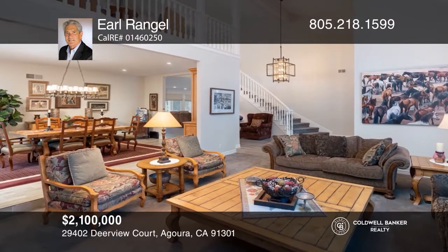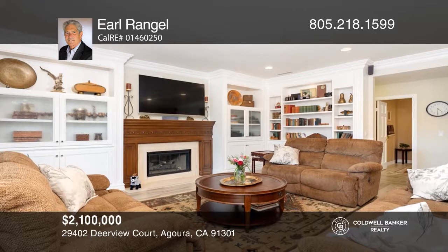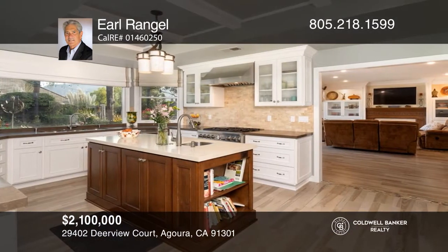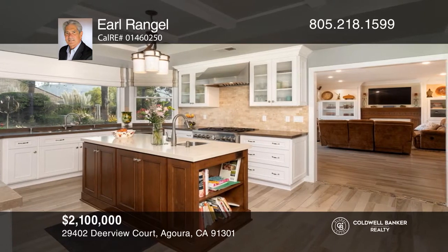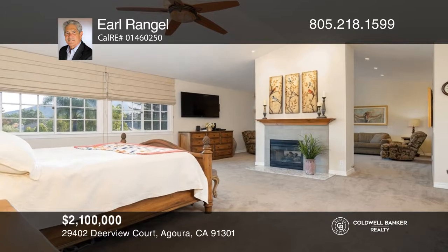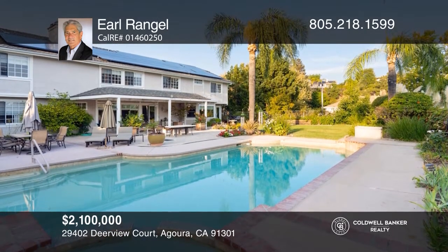This huge Morrison Highlands home boasts five bedrooms, a loft, four and one-half bathrooms, and a newly designed kitchen. The spacious owner suite includes a double fireplace, dual walk-in closets, a remodeled bath, and laundry. The backyard is your own private resort with a pool, spa, fire pit, and large patio. Find out how you can get the keys to your new home by contacting Earl Wrangell.